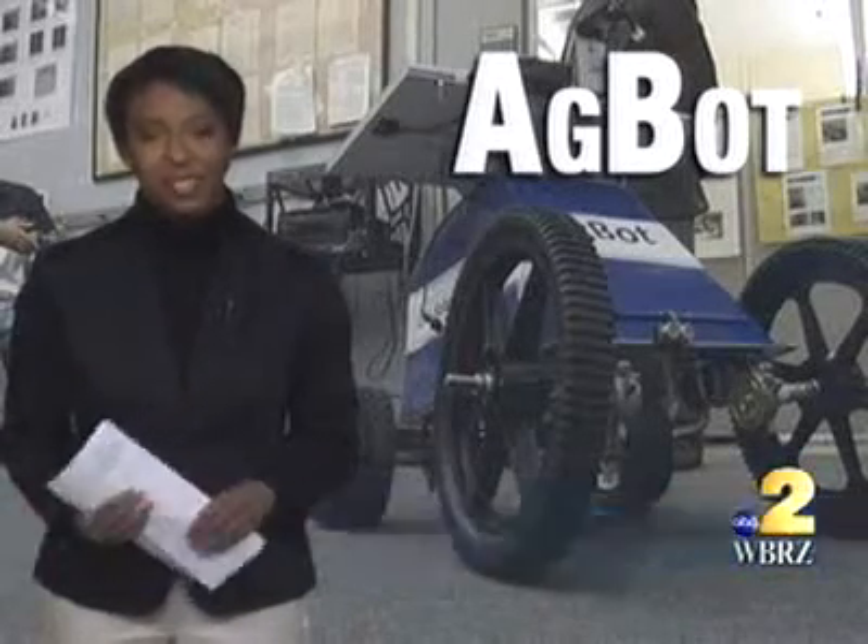Christy Davis, WBRZ. You can't run out and pick up an AgBot just yet — the students think it could be another 10 years before it's ready for stores. Cut the grass, please.